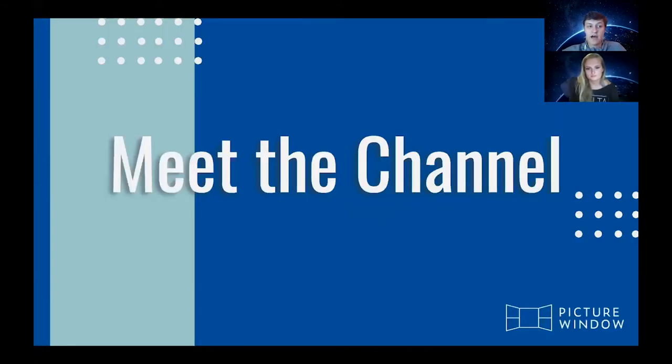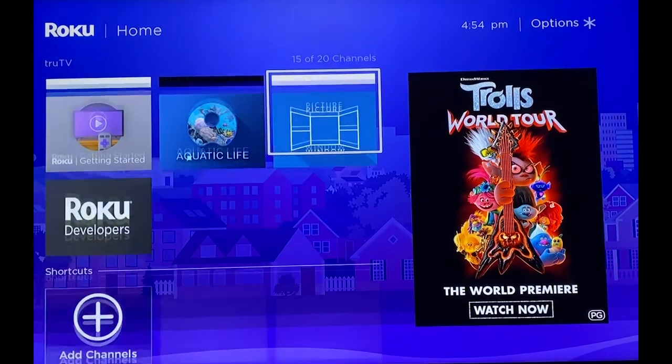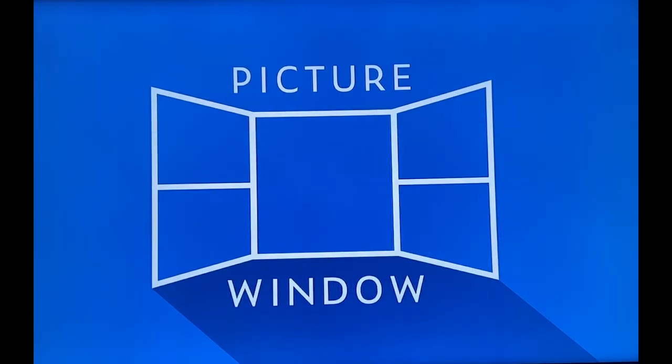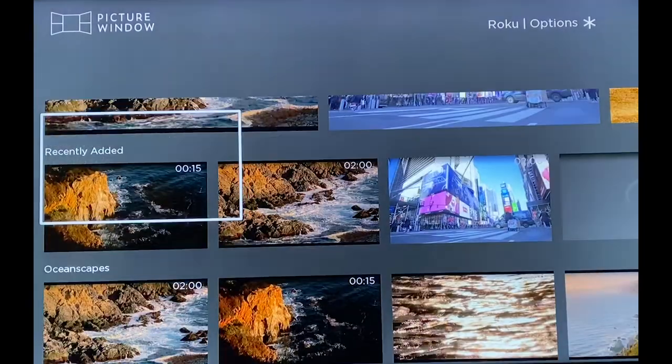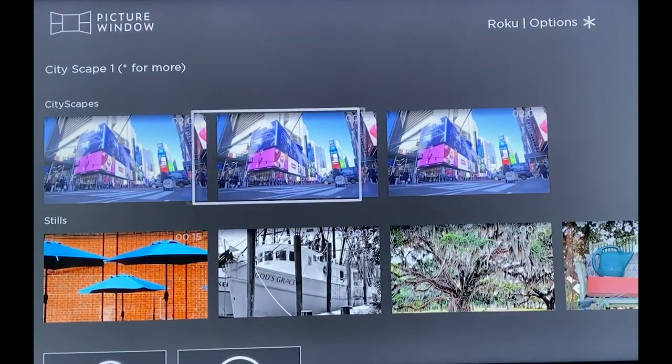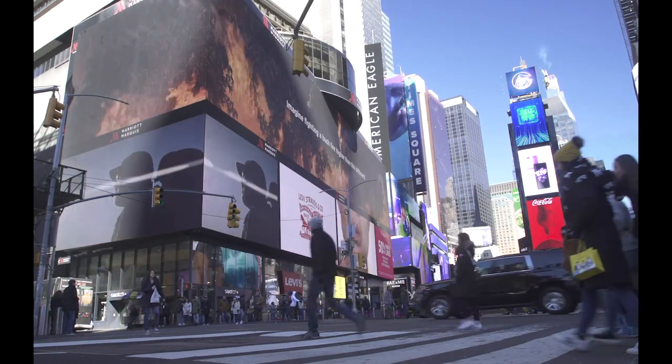We are excited to show you what we've made, available for download on the Roku store soon. Let's say you're hosting a party and need something on the TV in the background, or you're sitting on your couch in the middle of a global pandemic, wishing you were on that trip to New York City that you had planned for the summer. This is the Roku home screen. All you have to do is scroll down and find the Picture Window app and open it. Then scroll to find a scene you like, and all of a sudden it's like you're there, hearing the hustle and bustle of the city.